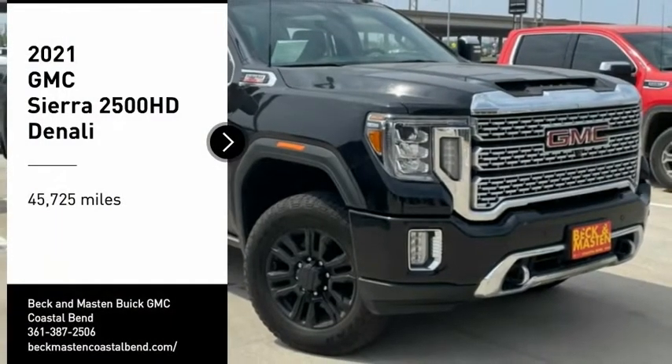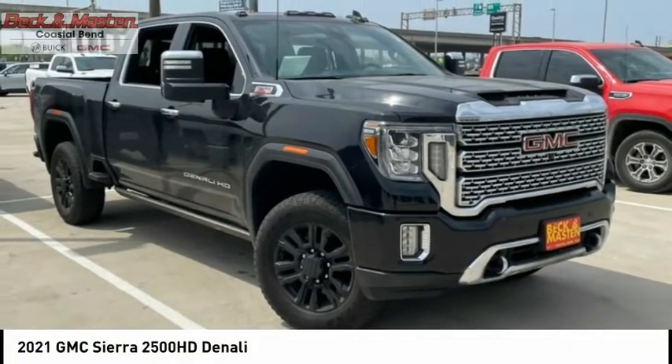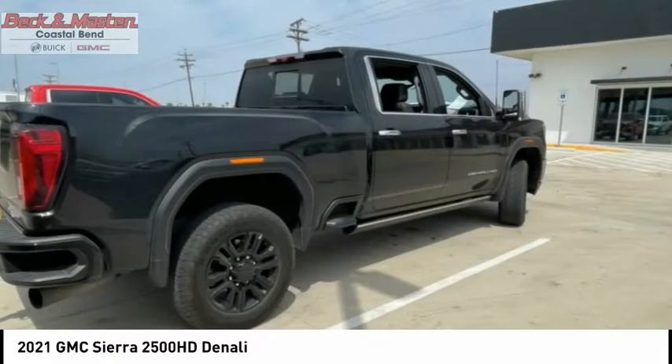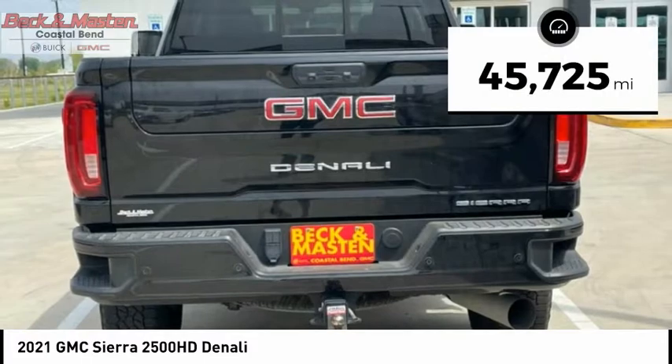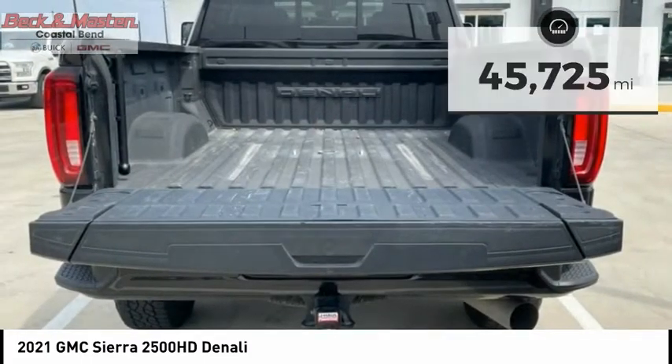Take a ride in a 2021 Sierra 2500 HD. The GMC Sierra 2500 HD has all your workhorse basics covered. No worries here — this vehicle has less than 50,000 miles. Here are some of this vehicle's great options.